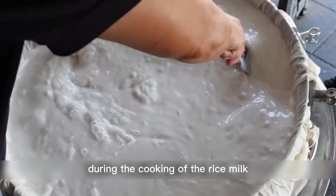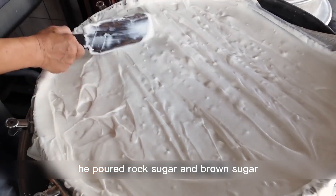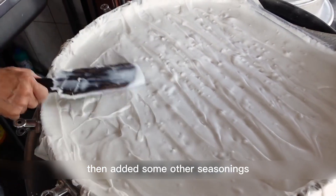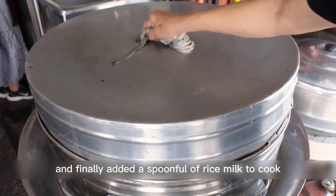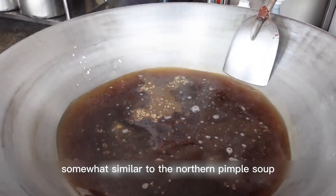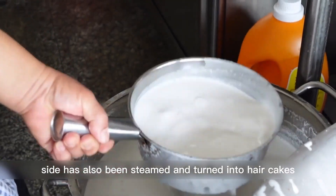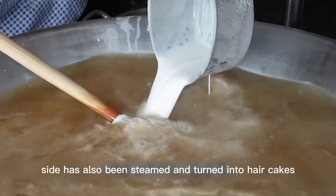During the cooking of the rice milk, Peter also prepared a secret syrup. He poured rock sugar and brown sugar into warm water, then added some other seasonings, and finally added a spoonful of rice milk to cook together. It didn't take long for the soup to thicken, somewhat similar to northern pimple soup. After the soup is cooked, the rice milk on the other side has also been steamed and turned into hair cakes.